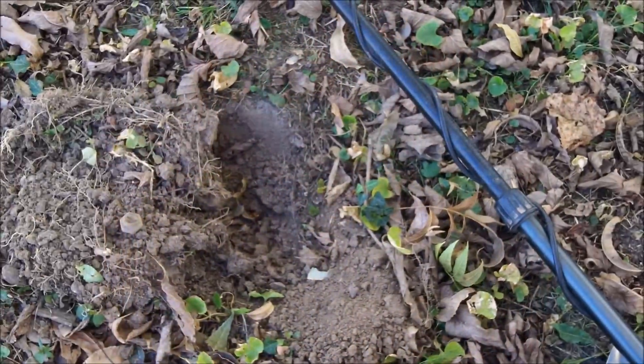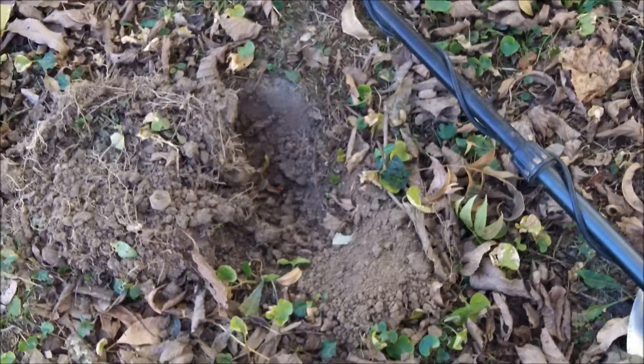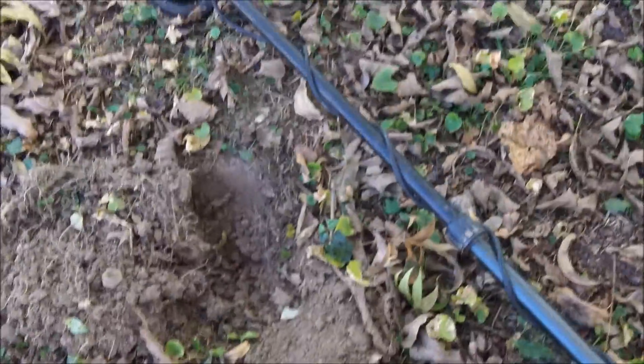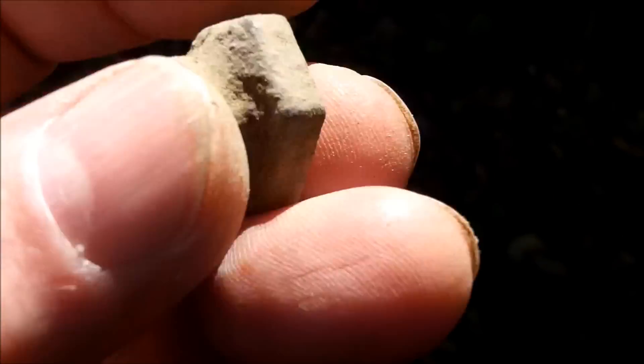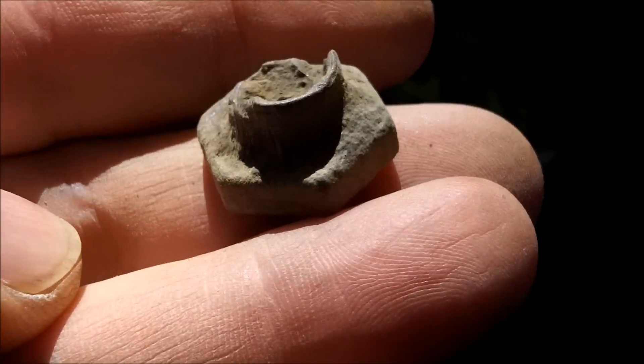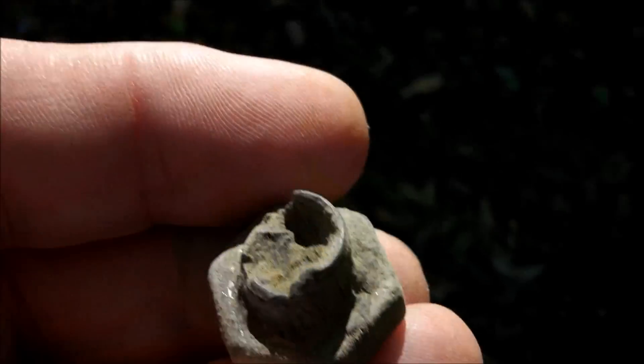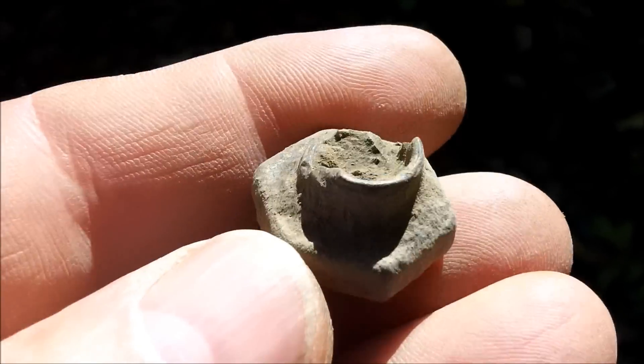The homeowner Geraldine came out and wanted to know how the machine works, so I was showing her. I got a 21-22 signal and we dug down — she was amazed that I thought this was a good find. You guys know what this is — it's a Ford Model T valve stem retainer nut. That's a cool find to show Geraldine what can come out of the ground. She was kind of shocked at how old it was. She said, 'I thought a nut was a nut.' I said, 'No, that's what they say about me.'